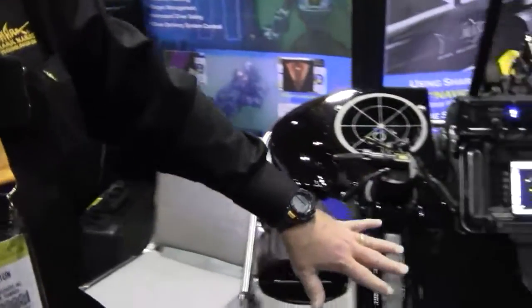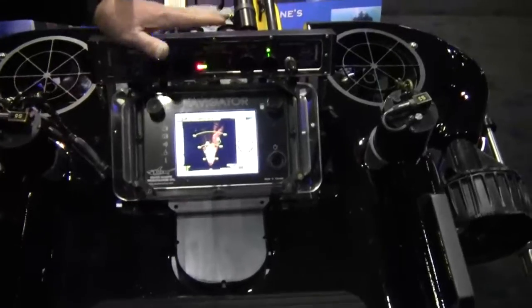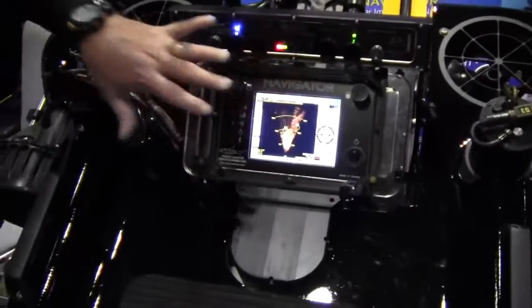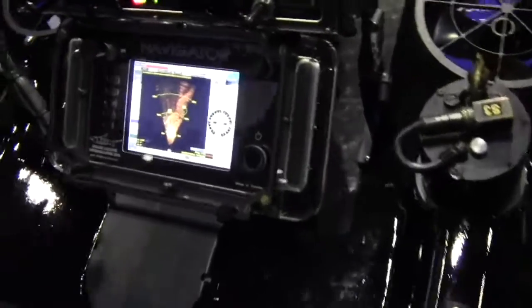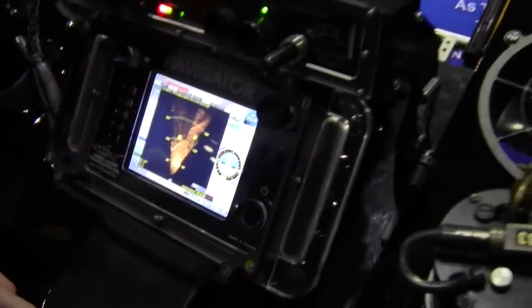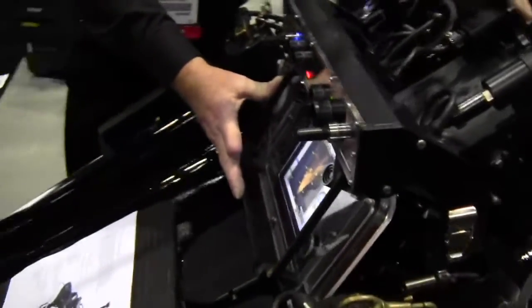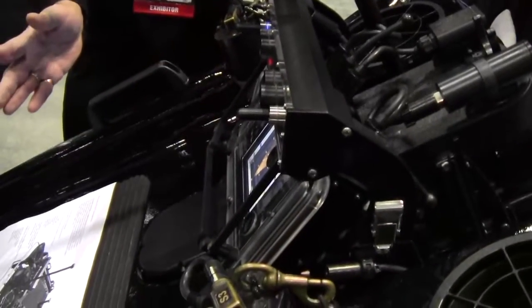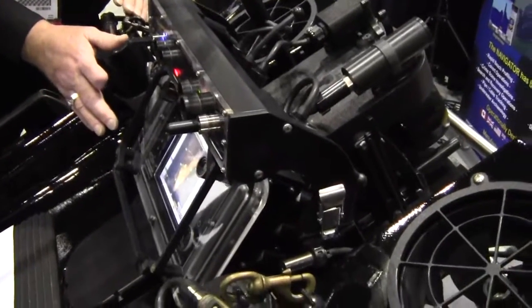This first one we've got here is actually our Mako, which is a diver delivery system. It uses our proven Navigator, which is a diver sonar imaging and navigation system. It's normally handheld with the diver, and this actually fits right into the Mako. It gives us visibility up to 300 meters away and the ability to navigate precisely underwater.